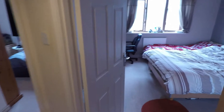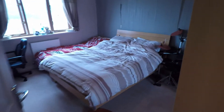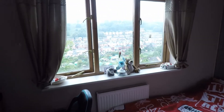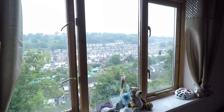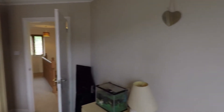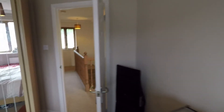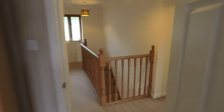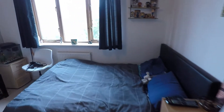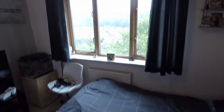Coming off from the smallest room we do have the biggest room. We also have a third bedroom here — it's a good sized double room with views out onto the back.